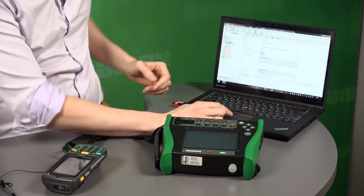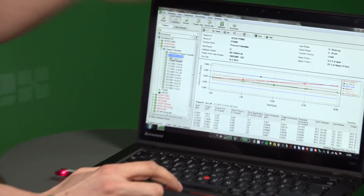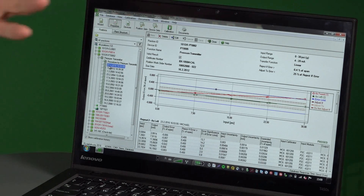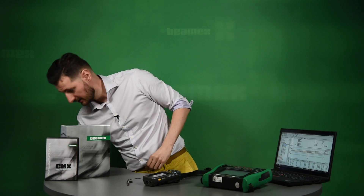Upon receiving back to CMX, you go to the position that you've just calibrated and receive the information. You go to the latest results and you can right now see as-found and as-left, whether it passed or not. You can see the tolerances, the intervals, and all the important information.